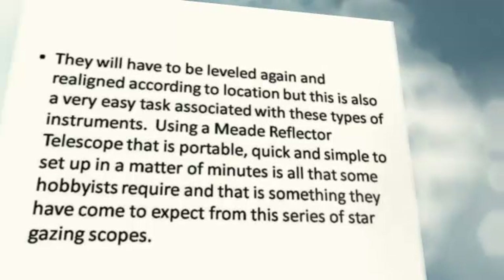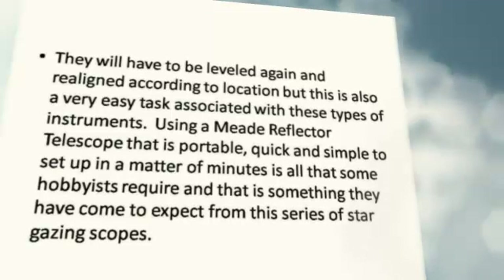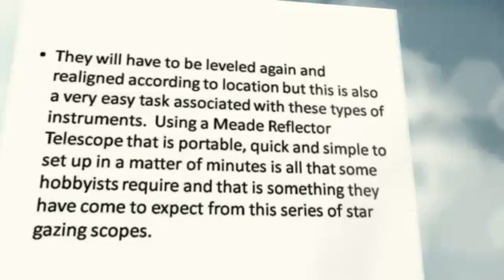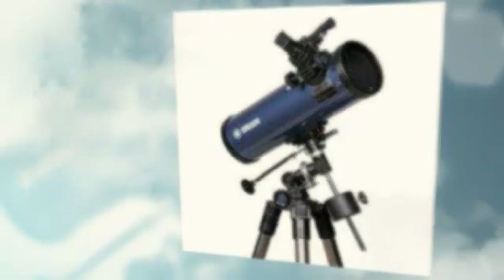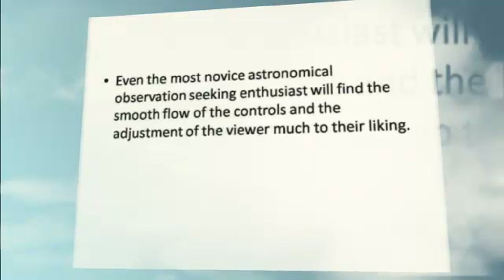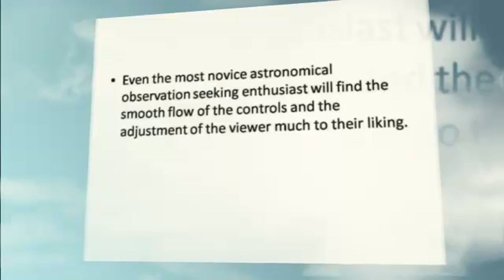Using a Meade Reflector Telescope that is portable, quick, and simple to set up in a matter of minutes is all that some hobbyists require, and that is something they have come to expect from this series of stargazing scopes. Even the most novice astronomical observation enthusiast will find the smooth flow of the controls and the adjustment of the viewer much to their liking.